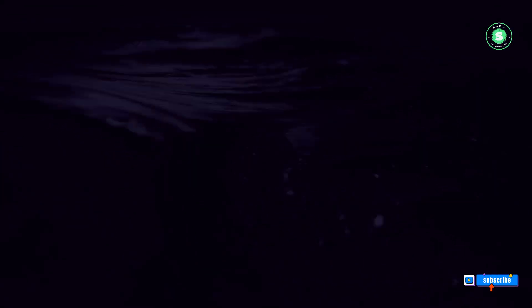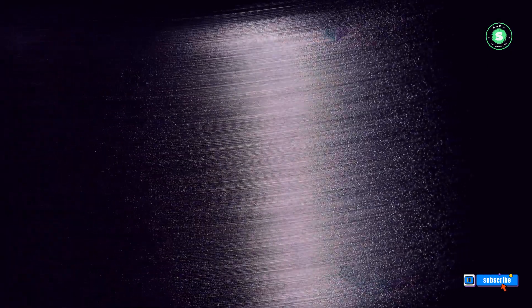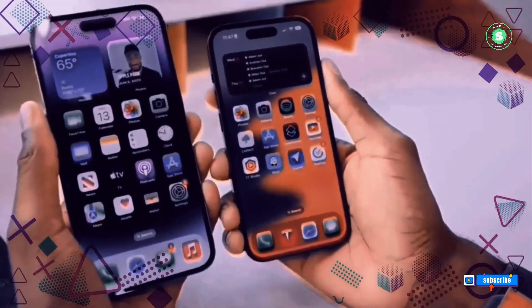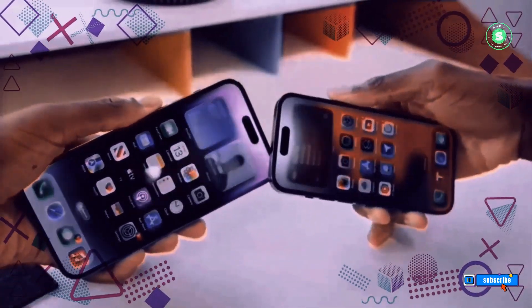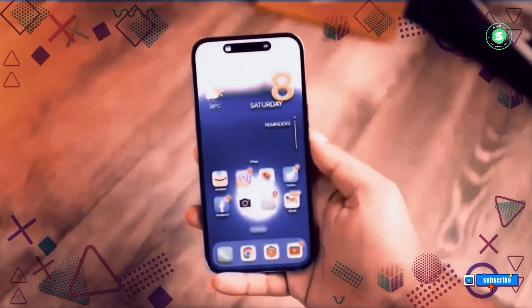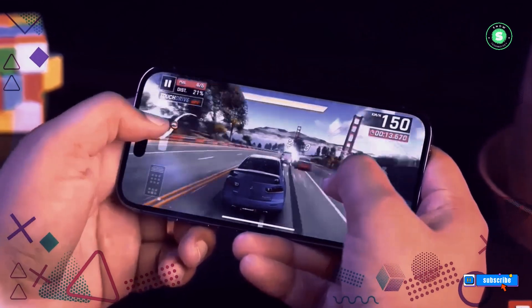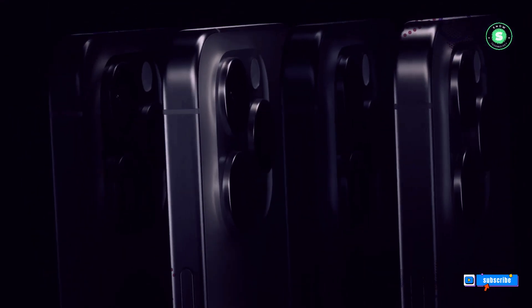Stay tuned for more updates as we continue to track the evolution of the iPhone 16 series. Thank you so much for watching. If you enjoyed this video and want to stay updated with our latest content, don't forget to hit that subscribe button. Click on the bell icon to turn on notifications so you never miss an upload from us. Your support helps us create more content for you. Until next time, take care and we'll see you in the next video.